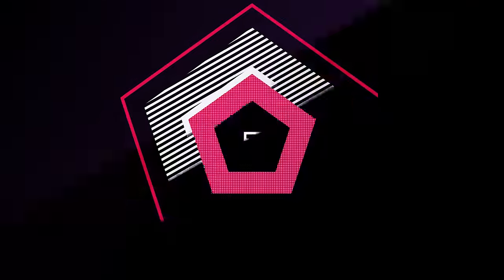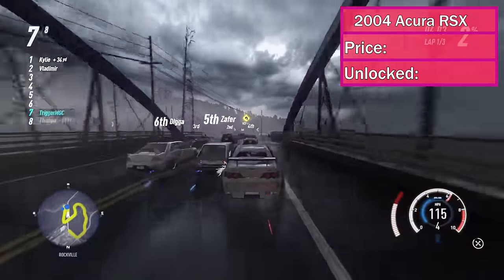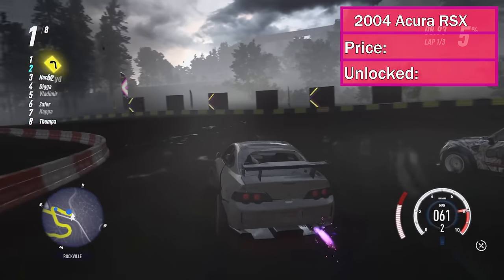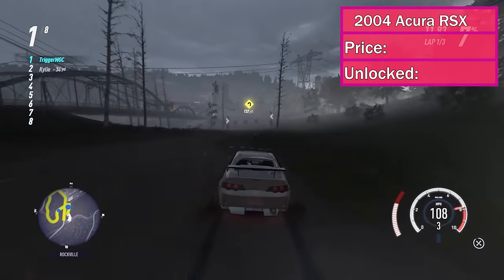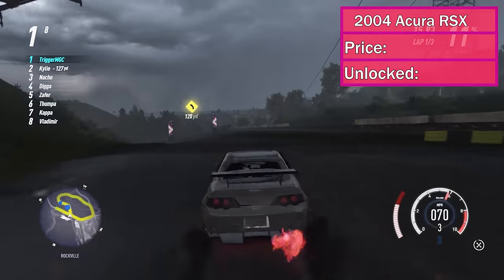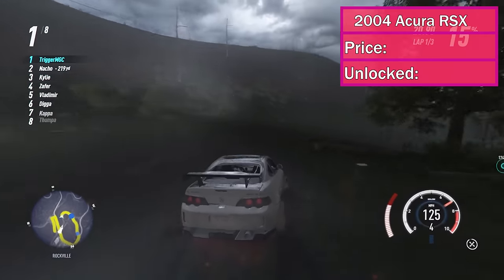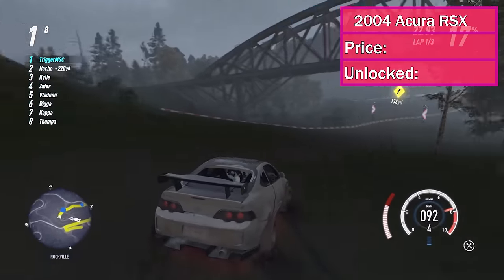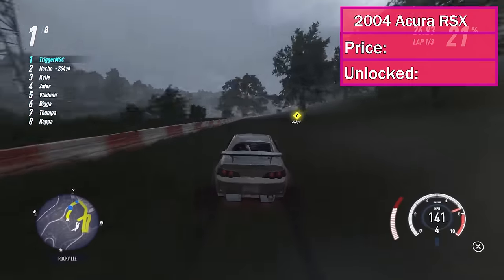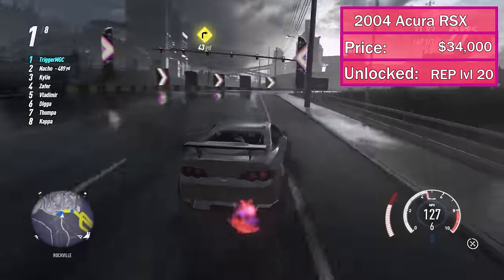At number 5, we've got the 2004 Acura RSX Type S. I had to include this car because it's not only the fastest off-road JDM car, it's only a few tenths of a second behind the RSR in off-road applications, making it the second fastest off-road car in the entire game, let alone just JDM. It surprised the heck out of me when I was testing this off-road. It's not great for much of anything else, but this is an off-road monster. It costs $34,000 and it unlocks at rep level 20.